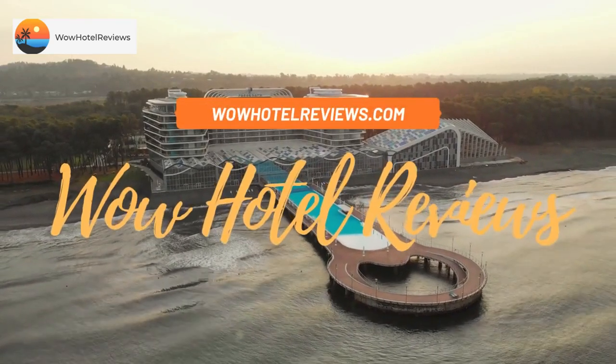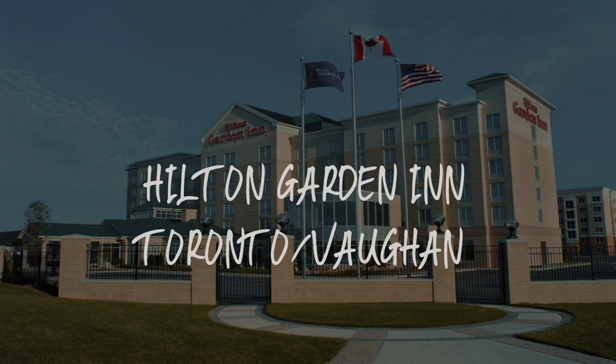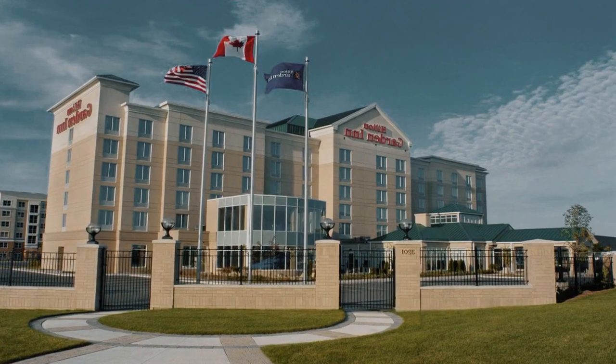Hello guys. Welcome to Canada Hotel Explorer. Today I am reviewing Hilton Garden Inn Toronto, Vaughan. It's a three-star hotel.